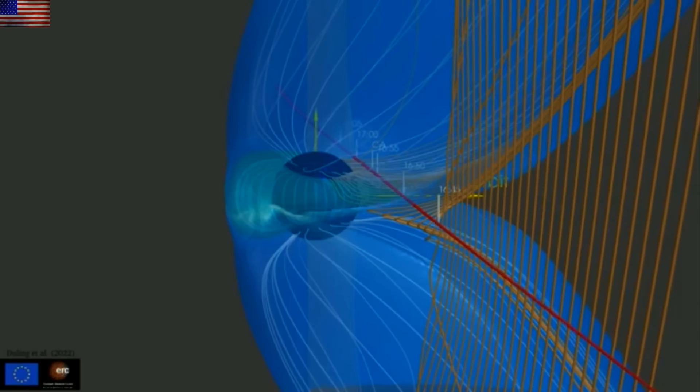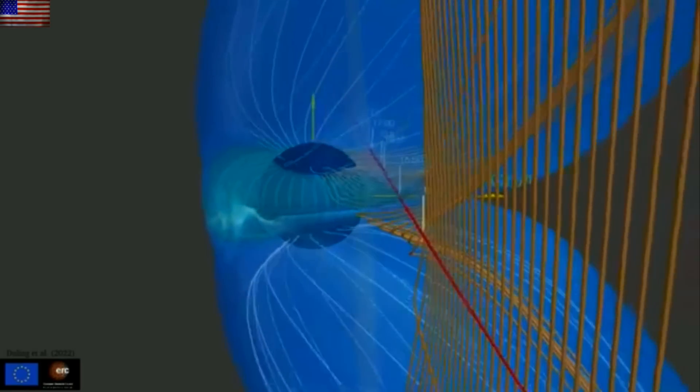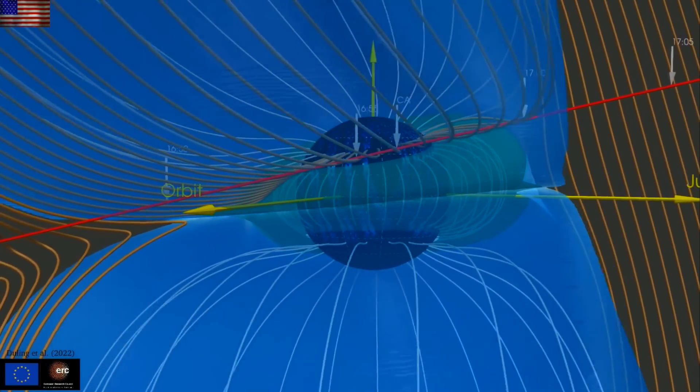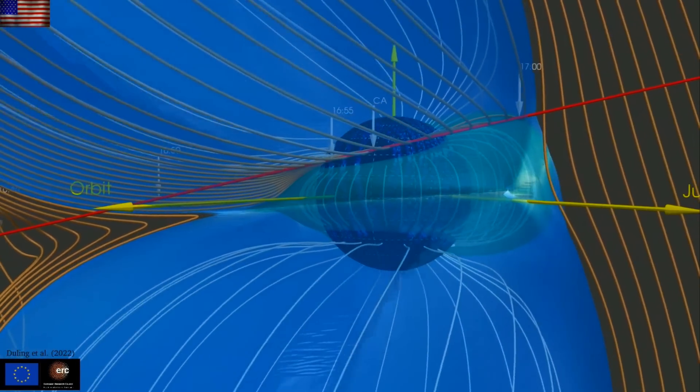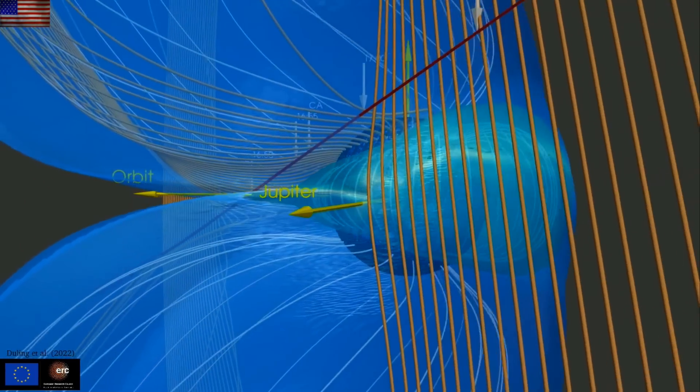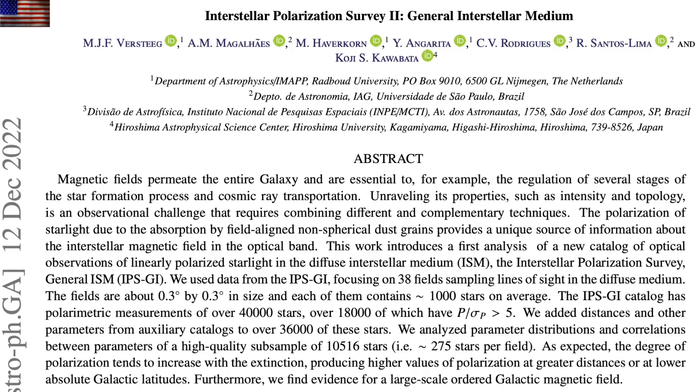Up next we're looking at how Ganymede's magnetic field interacts with Jupiter's magnetic field, including the magnetic connections between the two. These magnetic connections are just like the ones the planets have to the Sun, and which the stars have to the galaxy.